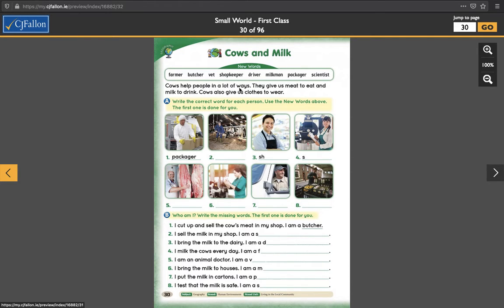Cows help people in a lot of ways. They give us meat to eat and milk to drink. Cows also give us clothes to wear. Write the correct word for each person and use the new words above. The first one is done for you. This one here is the guy who puts things into boxes. He might be putting milk into boxes to be delivered or he might be packaging meat from the butchers. So he is the packager.